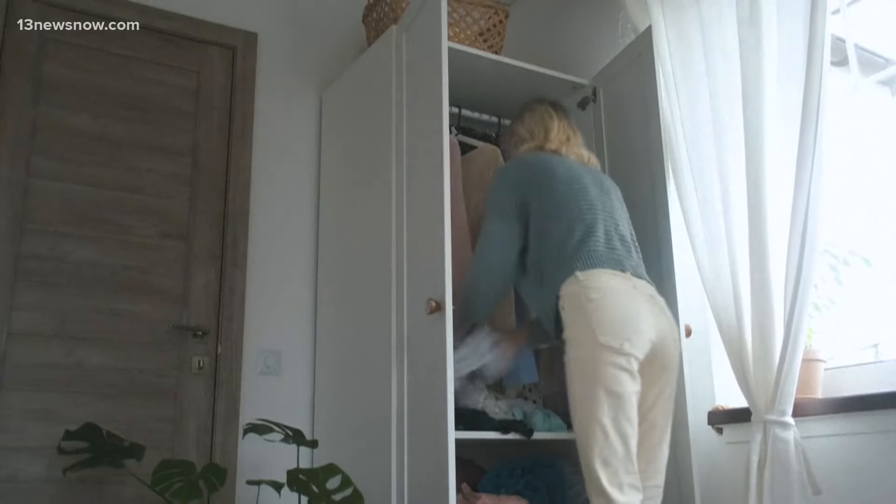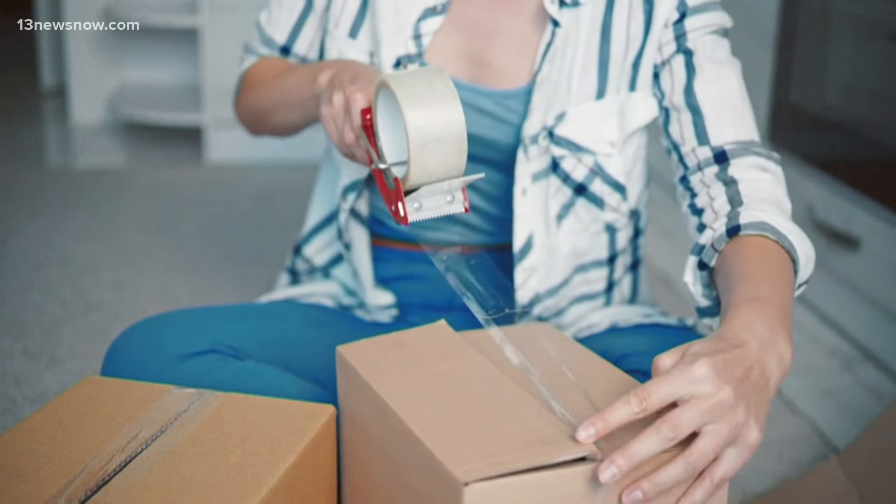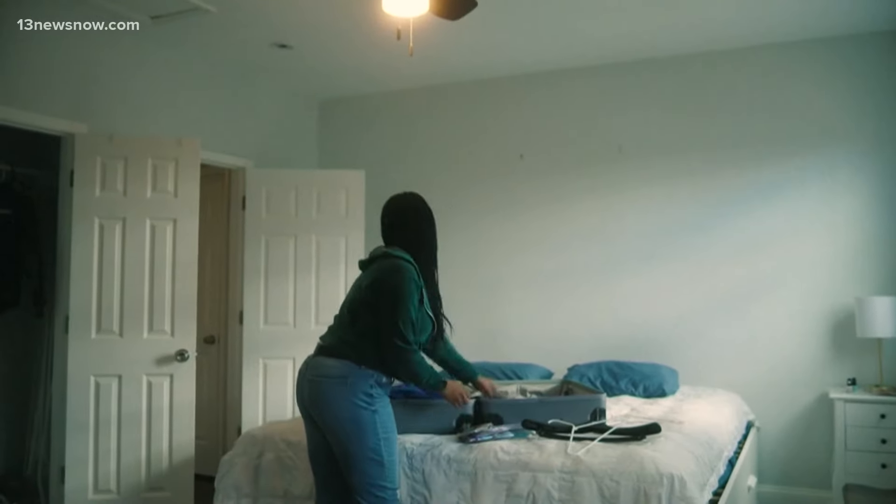Planning ahead can prevent headaches on move-in day. Chances are if you're not using an item at home, you're probably not going to use it at school, so just be really intentional about what you're bringing with you.